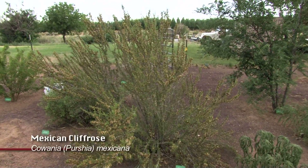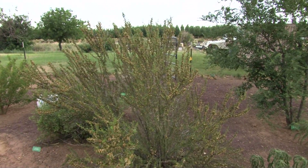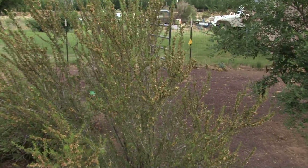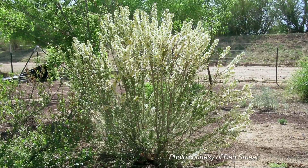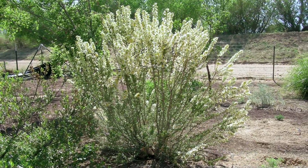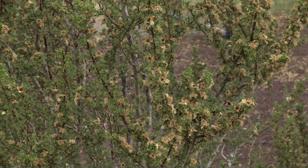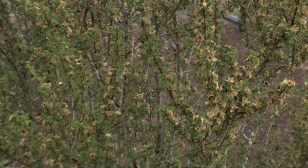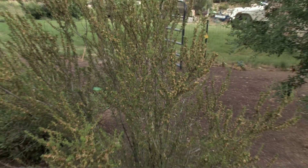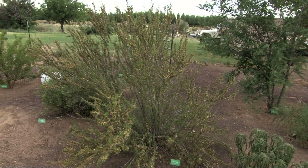Cowania mexicana, the cliff rose right here, has just finished flowering. It's a very beautiful plant when it's flowering — kind of a yellow and white flower — and it'll be very profusely flowered, just loaded with flowers. This is toward mid to end of July right now and many of these plants have already flowered and the flowers have dropped off. But this one, once again, is another good plant for the unirrigated landscape.